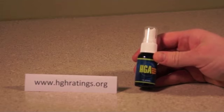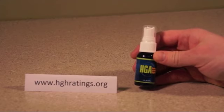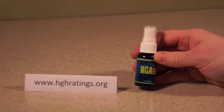This is an HGH releaser spray that encourages the body to release HGH naturally, for a variety of anti-aging benefits, like younger skin, more energy, greater lean muscle mass, and feelings of well-being.